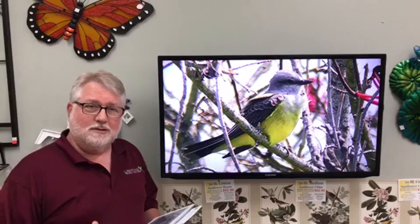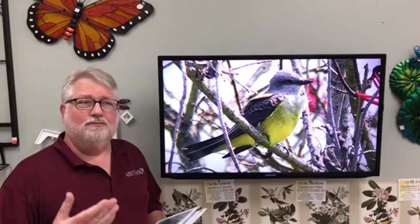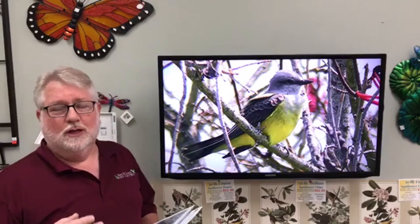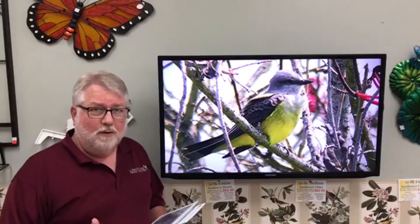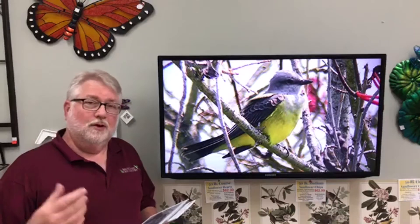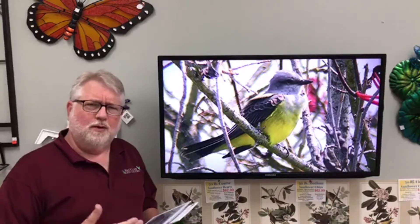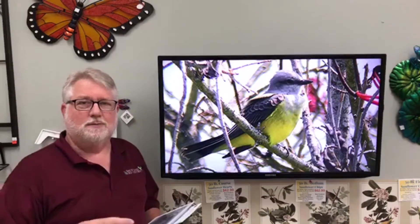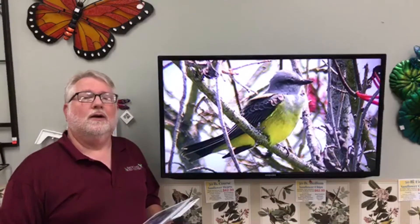The western kingbird is kind of a newbie to our area. When I moved here in 1992, working for the conservation department, people would say there's a bird I've never seen before. People would want to go see a western kingbird when they were spotted in the Kansas City area because it was a very new bird. It's a western species as the name tends to indicate, but range expansion has led that bird to our area, and now they're actually quite common nesters all through the Kansas City area.